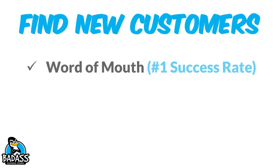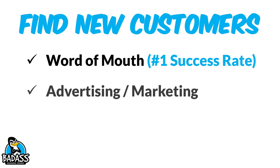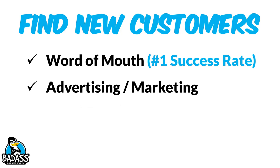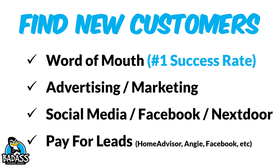Now, finding new customers. The number one way you find new customers is through word of mouth — it has the highest success rate, getting people to recommend you to their friends, family, and neighbors. Another way is through advertising and marketing, where you spend some money through coupons, ads, and newspapers. Social media — getting on Facebook, Nextdoor, being part of the community and talking about what you do — in conjunction with word of mouth, is a great way to get new customers into your business.